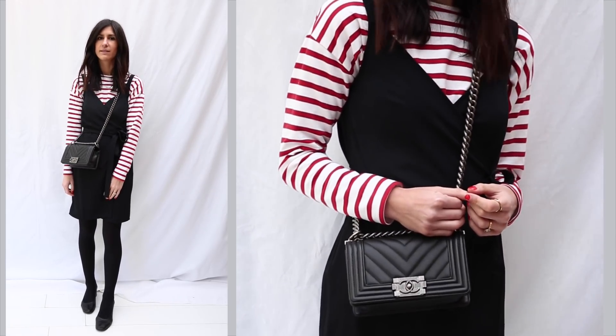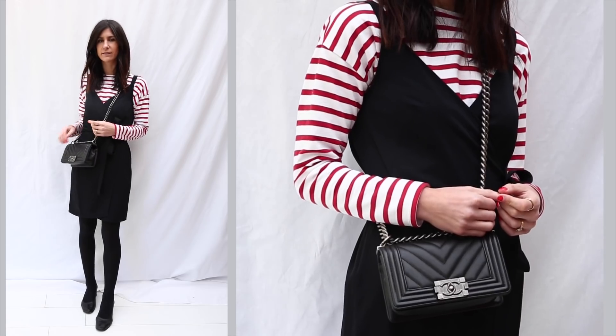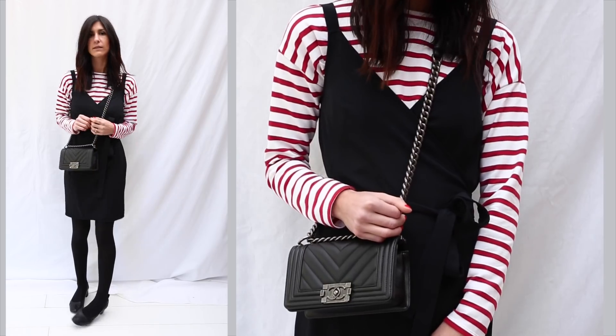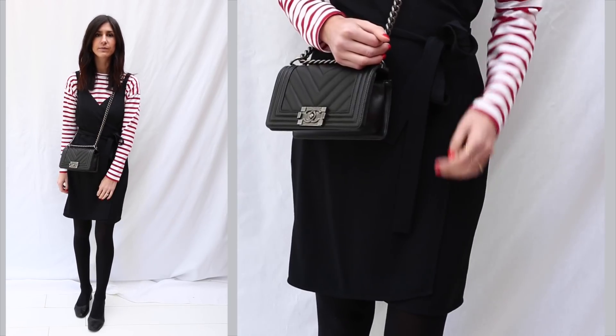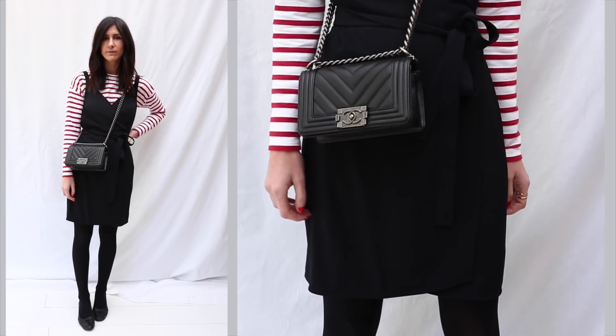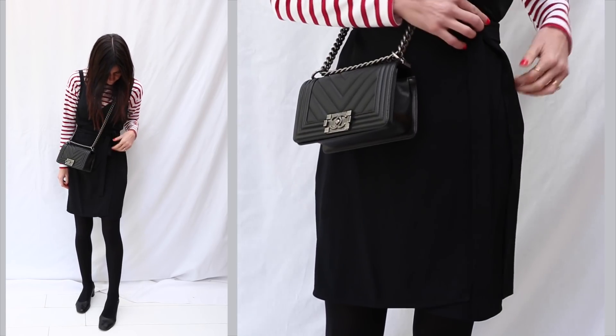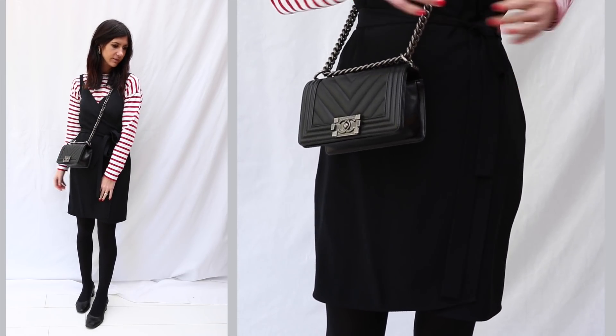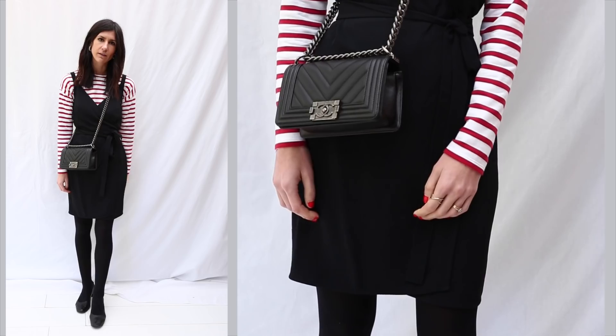The bag I've paired it with is my Chanel, which I've been reaching for a lot over the weekend and absolutely loving. It was definitely a very spendy purchase but I have seen some more affordable alternatives which I will link in the description box below. On my feet I'm wearing my Everlane day heels — these are just a go-to for me. I know I can rely on them and they're pretty comfortable. I've done a full review on these so I'll link that in the description box too.